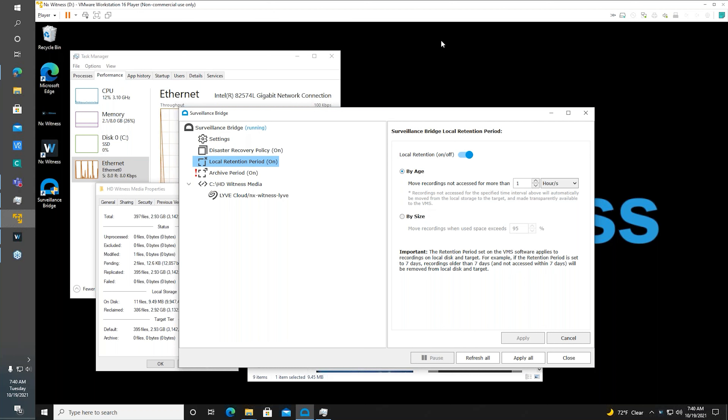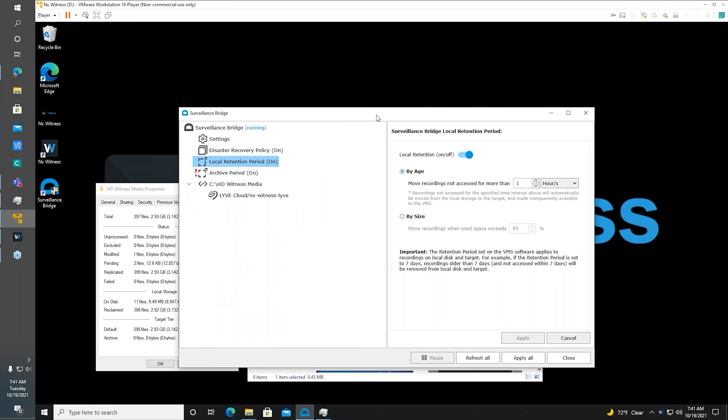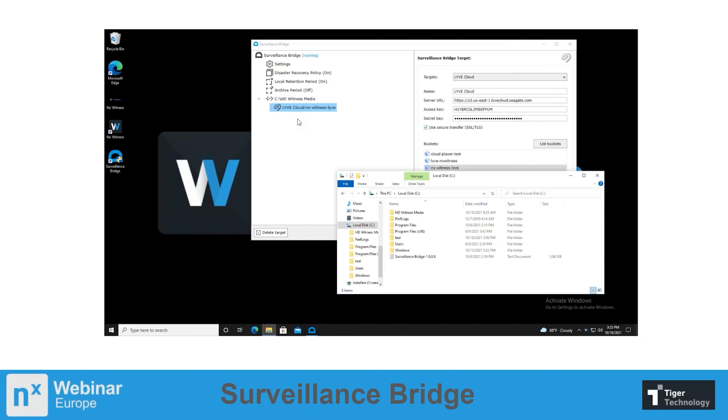An additional clarification on remote viewing: if you're not on-site and are remotely viewing, files still travel from cloud storage to the local site where the gateway or recorder is, and then on to the remote client. You don't stream recorded files directly from the cloud to the remote client — the data path goes through the local recording server.